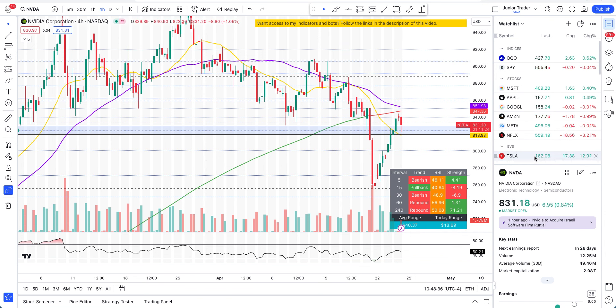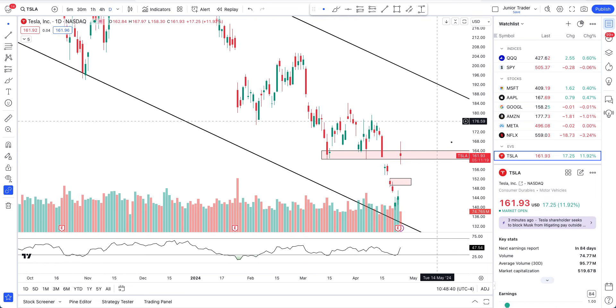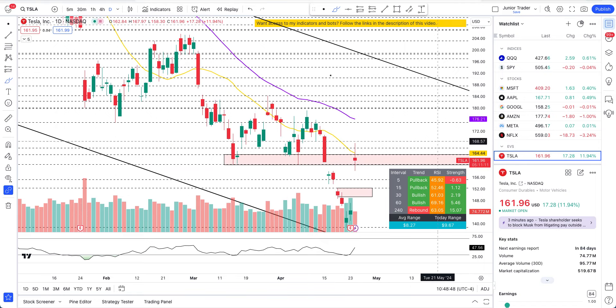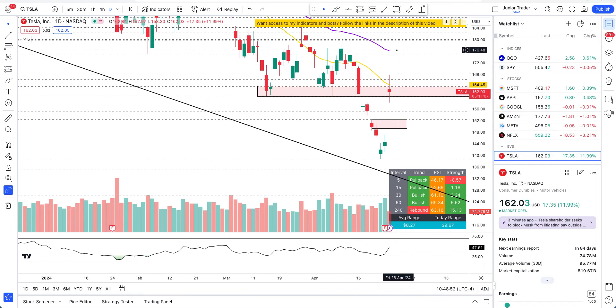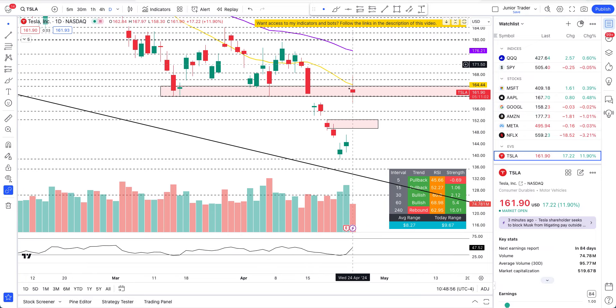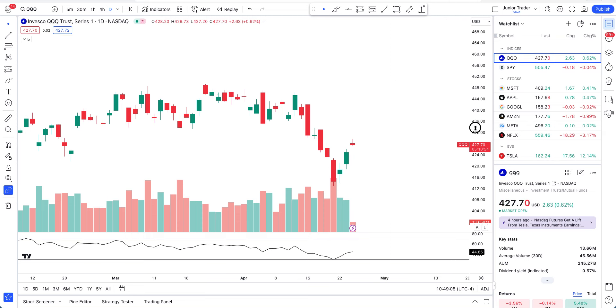Tesla — I'll do another video, but I just want to quickly show you that this thing gapped up but then went a little bit red. I really wanted it to close above the 20-day moving average today, let's see if it can do it — right now it's in sell-off pressure again. After earnings it could gap up, so it all comes down to how today's candle closes. I'll talk about it in another video.